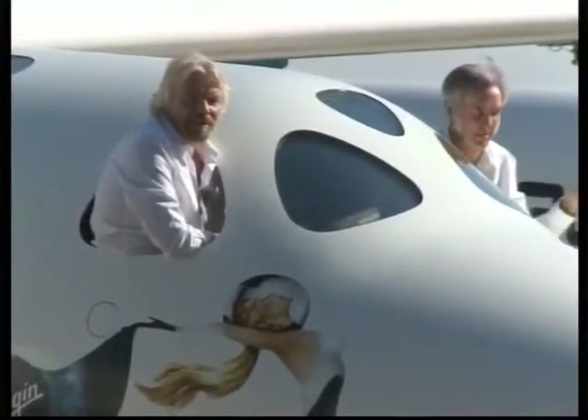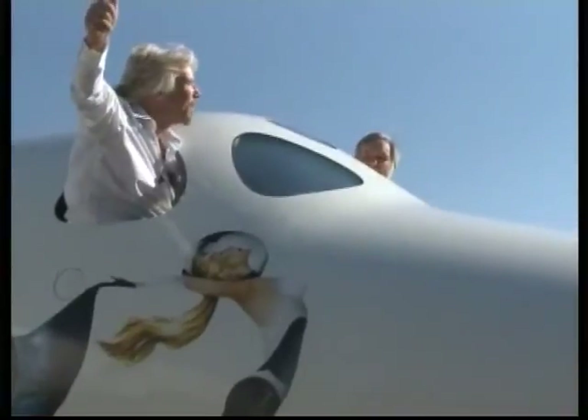The space tourism race marked a milestone recently as British entrepreneur Sir Richard Branson and American aerospace designer Bert Rutan waved to a crowd from inside the cabin of a new aircraft.